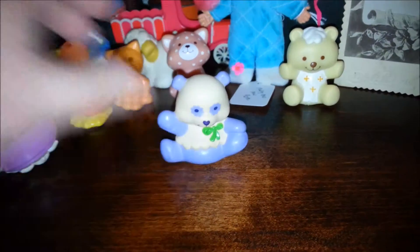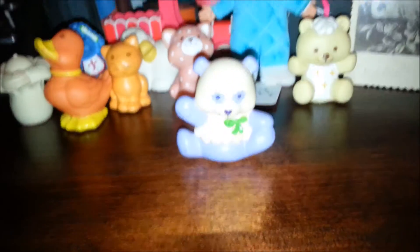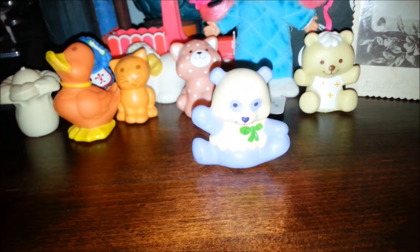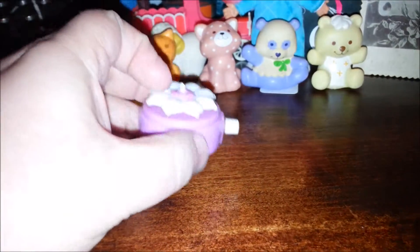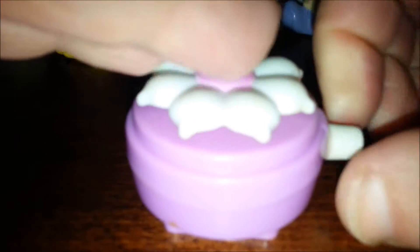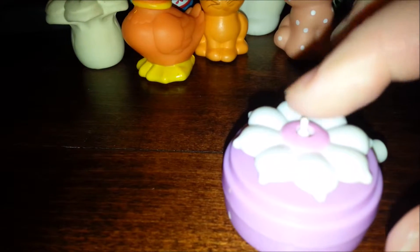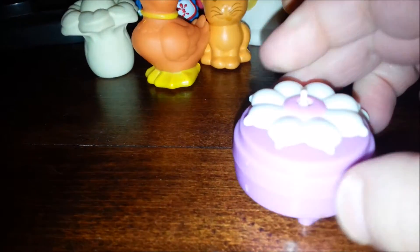And then we have Marzipanda, another Strawberry Shortcake pet. And this is from Sweet Secrets. It seems to be missing something on the top. There's a cradle and this is spinning, but there's nothing there, so I must be missing something for that.